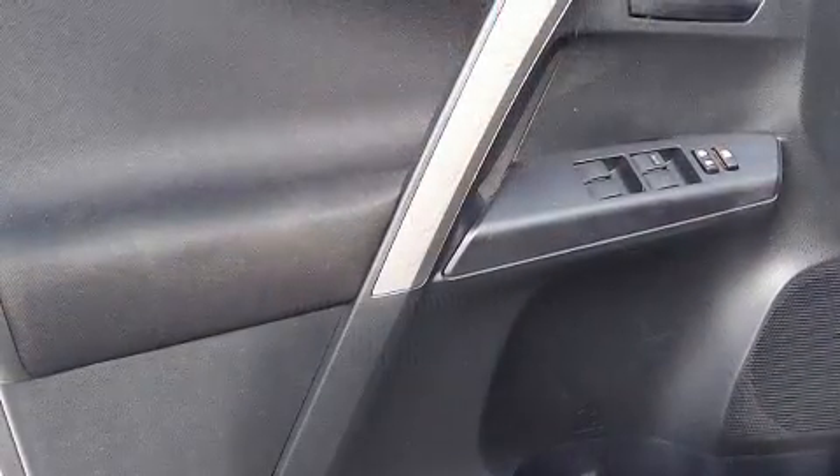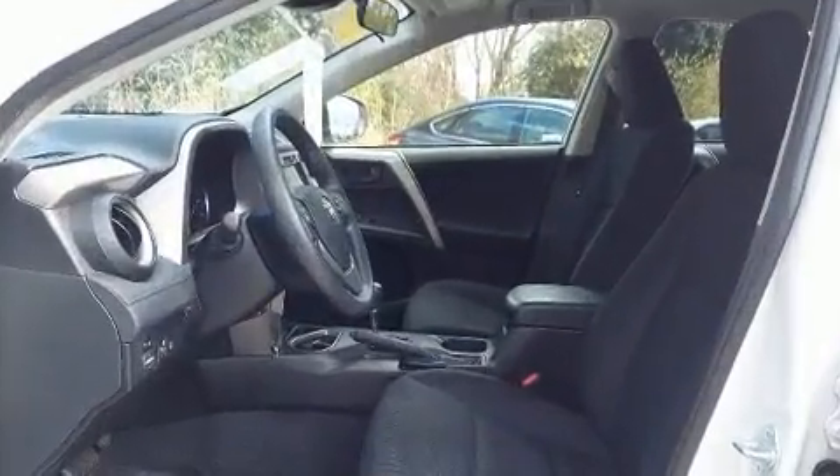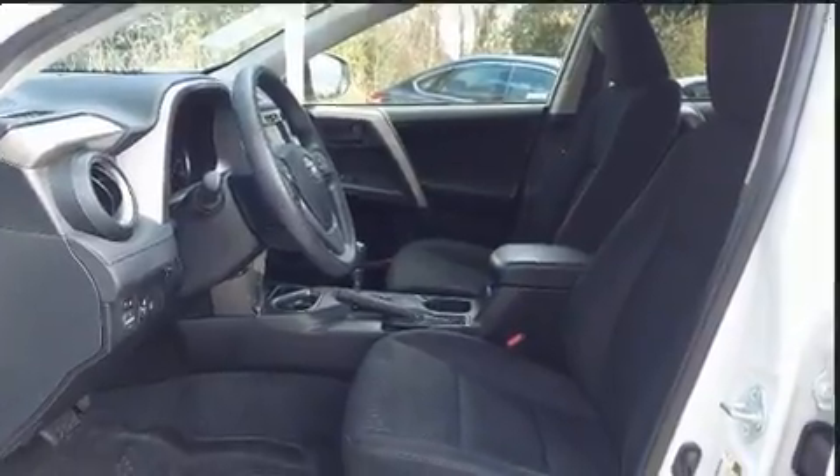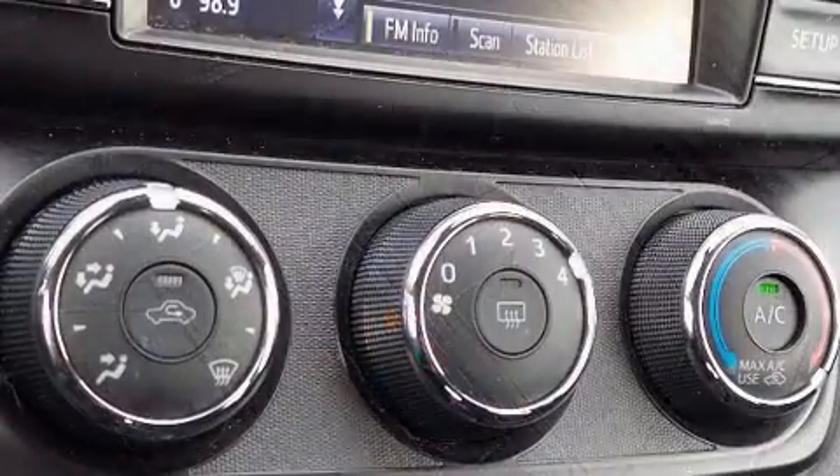Toyota ensures the safety and security of its passengers, with equipment such as front-side impact airbags, a panic alarm, and four-wheel disc brakes with ABS. Brake Assist technology provides extra pressure when applying the brakes.